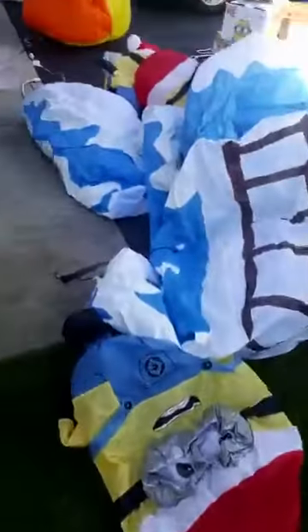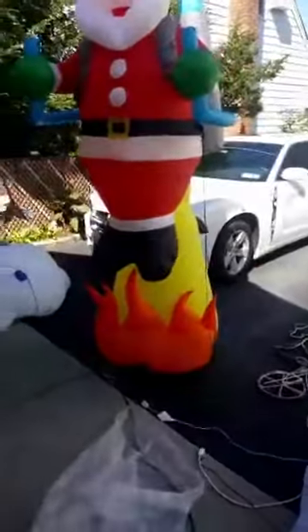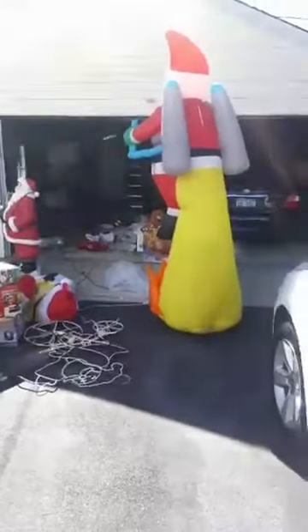These are all filled with inflatables. 10-foot jetpack Santa. I have a lot of inventory I'm doing today for this year's Christmas display.